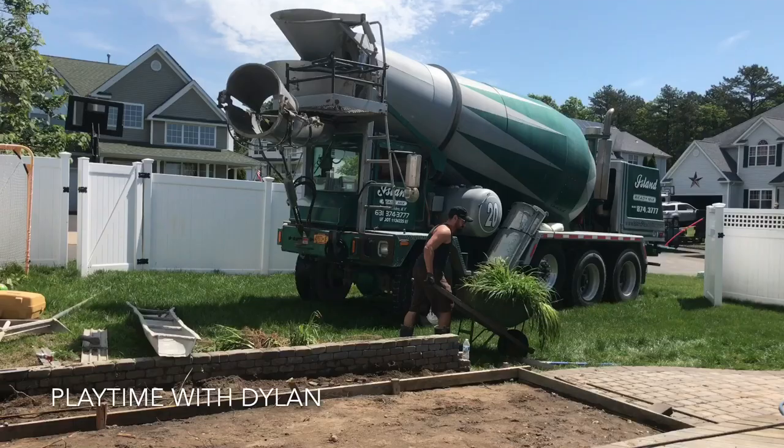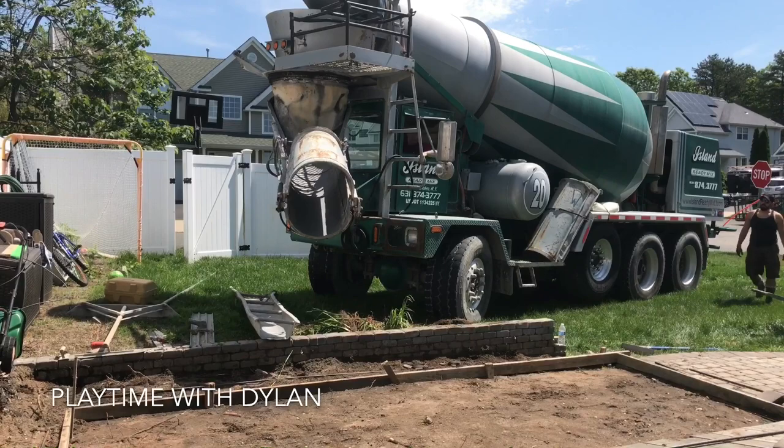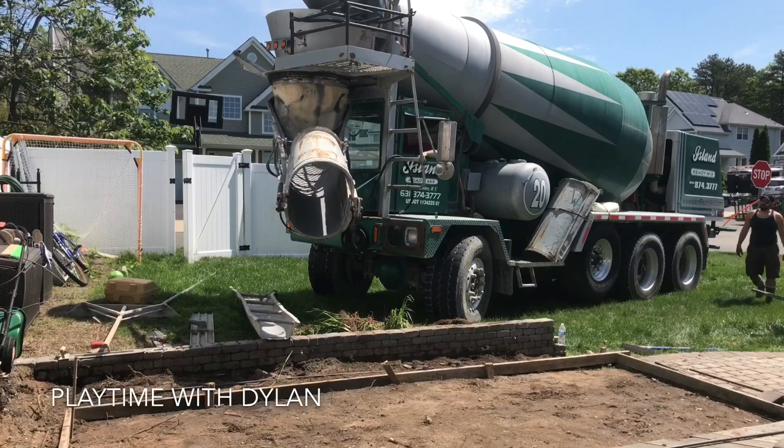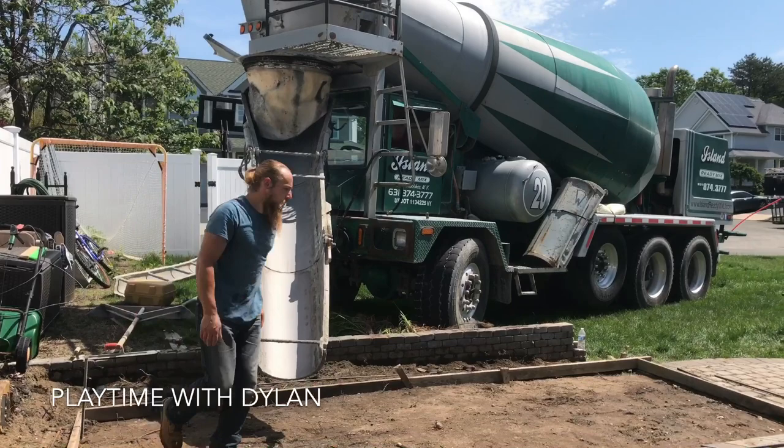Wow, there's things on that. Look at that, Dylan — down, down, down, all the concrete can pour out. Whoa, look at how it comes over. I've never seen that before! You've never seen that before? Yes, it's so cool!